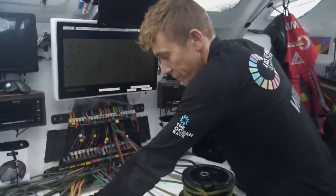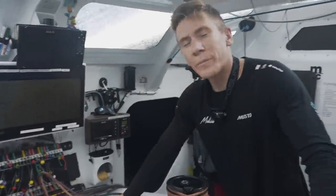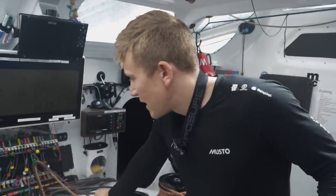Will, what's your stress level so far? I had quite a busy night last night. There was a lot of lightning, a lot of activity and a front to pass through as well. And the wind was absolutely everywhere. We had a couple of problems on board at the same time as well.